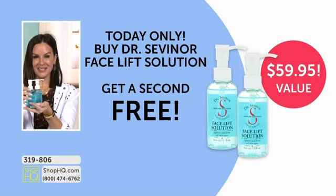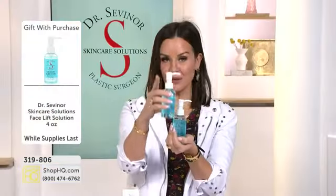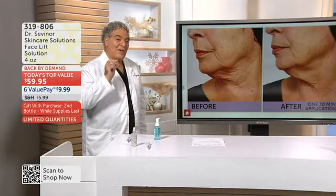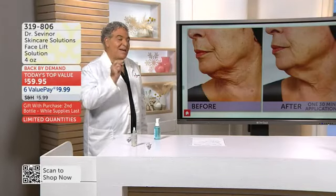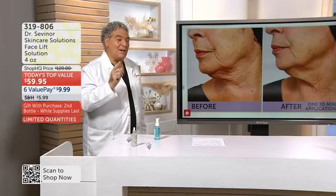It is a $60 Valentine's Day gift from Dr. Savonar to each and every one of you. We've got to get right over to Dr. Savonar to show you more before-and-after results. I showed you Mary live after a 30-minute treatment. Now I want to show you Mary to show you that the more you use this product, the better the results.